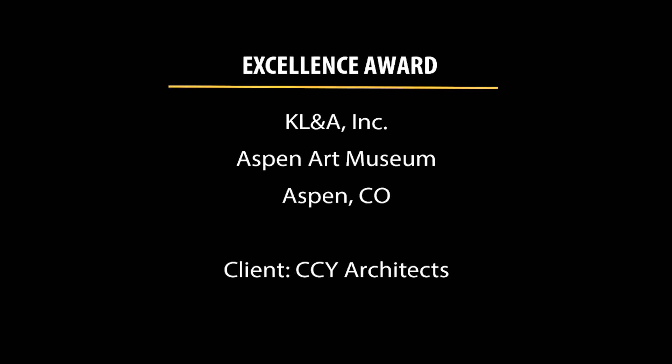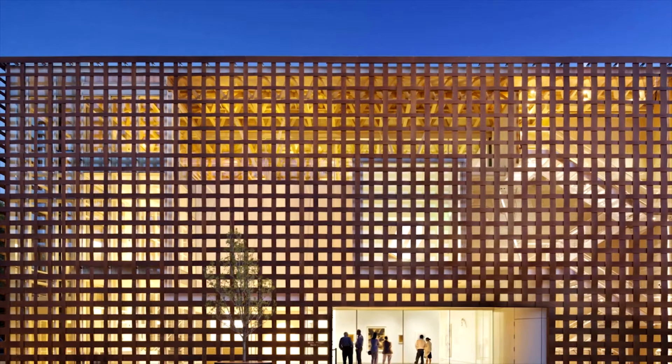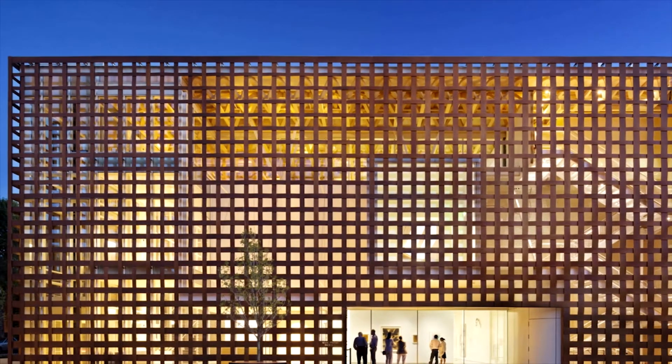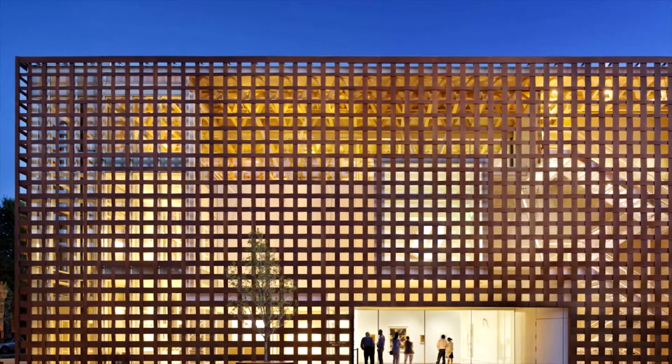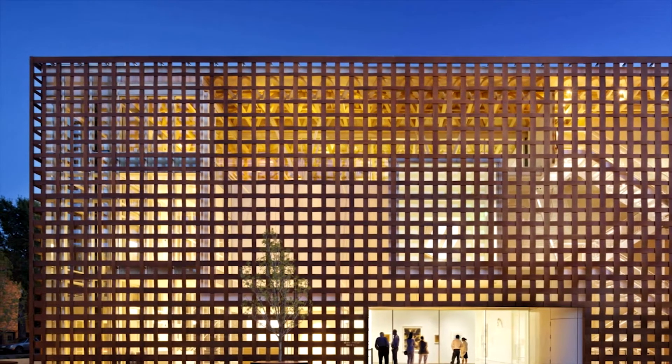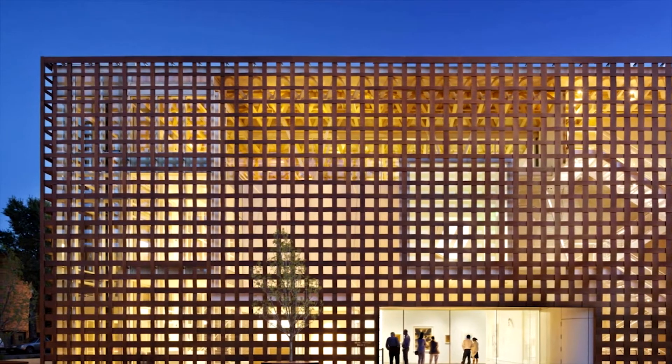An Engineering Excellence Award is being presented to KL&A Inc. for the Aspen Art Museum. The Aspen Art Museum is a 33,000 square foot iconic venue designed by Pritzker Prize winning architect Shigeru Ban. Its public placement equates engineering excellence with great places and great art.